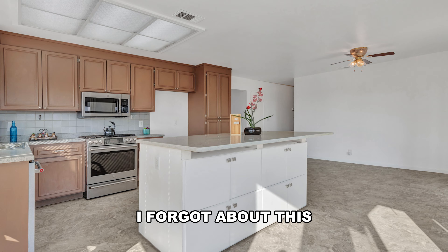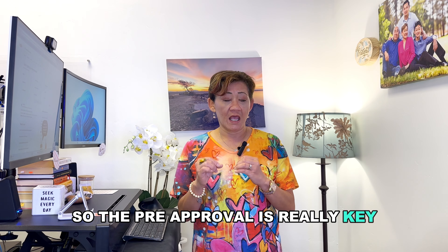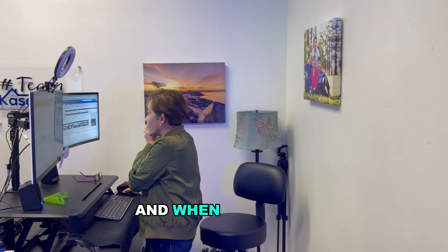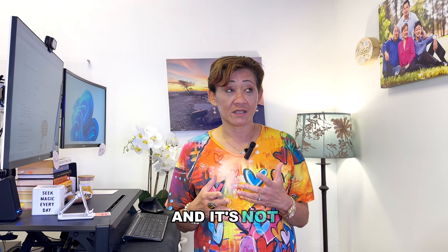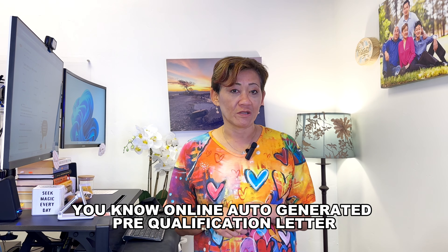With a true pre-approval, there shouldn't be any surprises — no 'oops, forgot about this, now you're not really approved.' The pre-approval is really key. When I represent the seller and receive a pre-approval letter, I want to make sure it's a real pre-approval and not some online auto-generated pre-qualification letter. Very important.